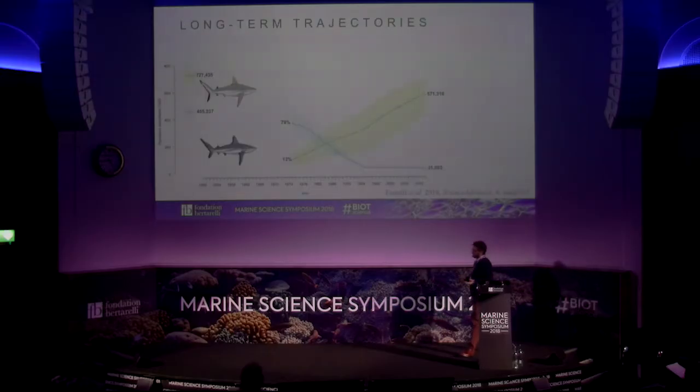Looking at the long-term trends, at baseline we predicted there were many more gray reef sharks than silvertip sharks, and they went through complementary trajectories of change. None of these species were at baseline conditions in the 1970s. Silvertip was at 79% of baseline level, while gray reef sharks were at only 13%. While silvertip declined very steeply, gray reef sharks increased quite steadily.